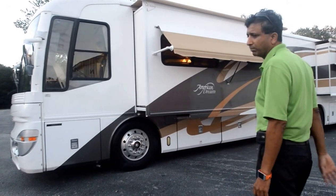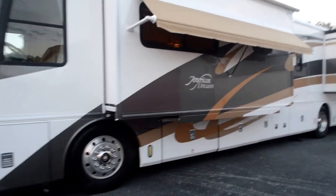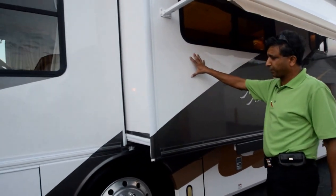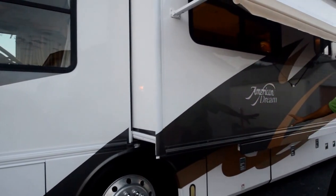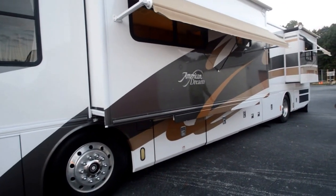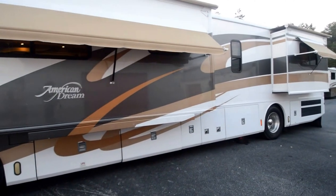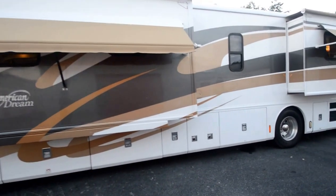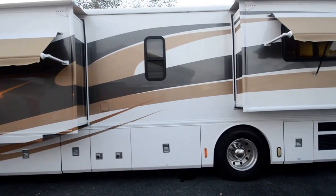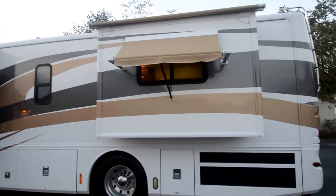It has two slide-outs. The exterior skin is beautiful — it's a full-body paint, white with a gray and goldish champagne color scheme. Minimum flaws. It is a 2001, so we're talking a 13- to 14-year-old coach, but in very good condition. It's a North Carolina/South Carolina coach. Side-mount radiator with rear access to the engine.